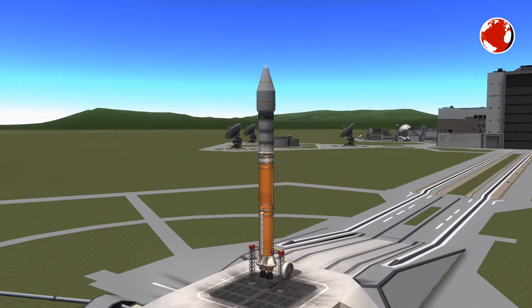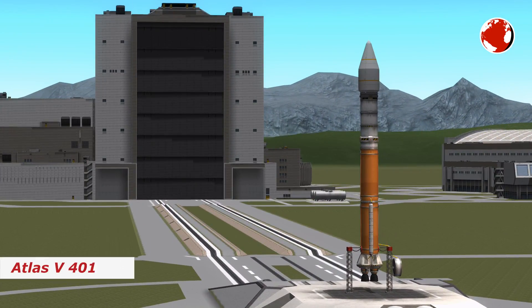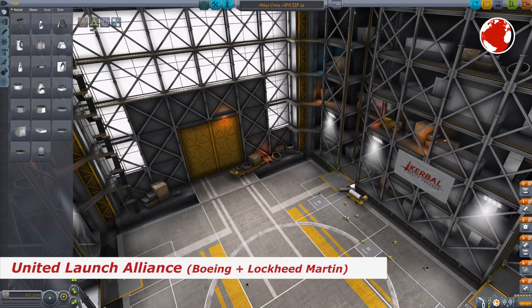Hey guys, I'm Lukas. Welcome to KNews episode 30 about the Atlas V 401. The rocket is built by the United Launch Alliance, which is a joint venture of Boeing and Lockheed Martin.